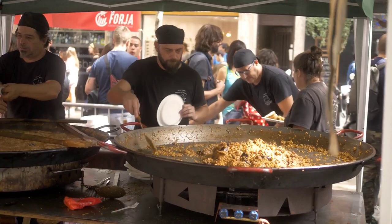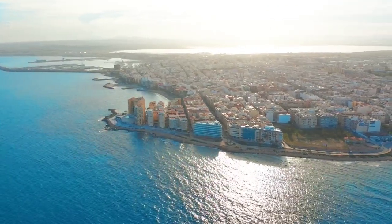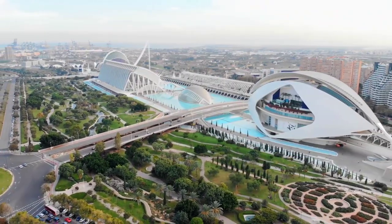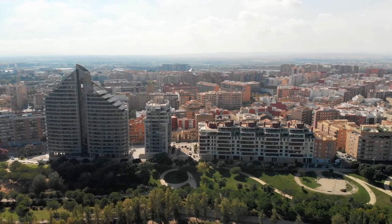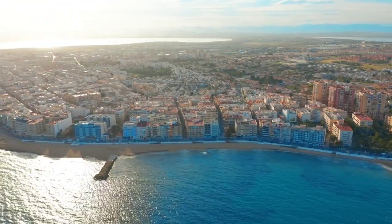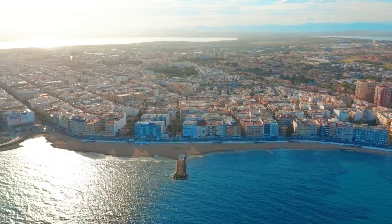Have you ever thought about where the delicious Spanish food paella came from? Or how a stream was turned into a lively park with lots of orange trees? Valencia is more than just a city — it's a live example of how time can heal and how magic can be used to make things new again. We're going to go deep into the heart of Valencia in this video and show you its secret gems and answer questions you didn't even know you had.